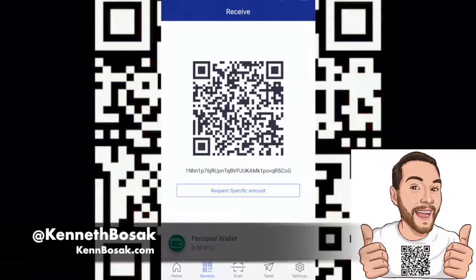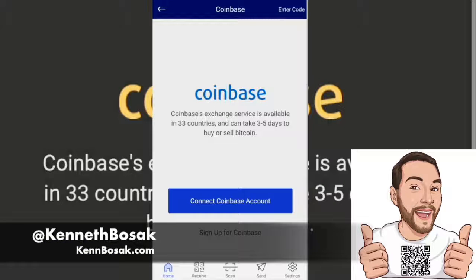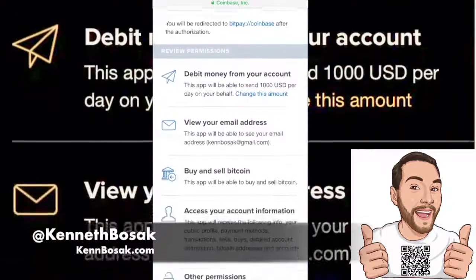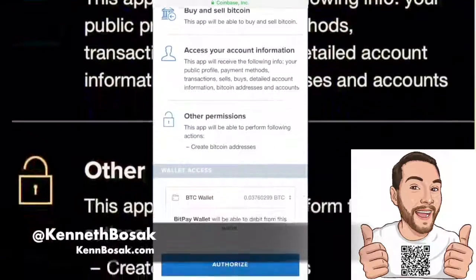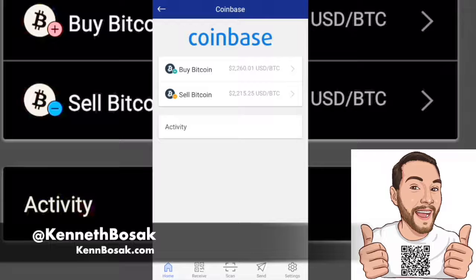Now that we have some funds on the account and our Visa debit card linked, let's go ahead and link our exchange. You can use Coinbase — it's in 33 countries — or you could use Glidera, which is only in the US. I have a Coinbase account, so I'm going to link that. If you don't have a Coinbase account, you can sign up — there's a link in the description box for that as well. Once you log in, you can see all the security permissions that BitPay is going to have on your Coinbase account. None of these permissions seem suspicious when you're linking an external wallet to a third-party exchange. You can see you can buy Bitcoin, sell Bitcoin, and it gives you the exchange rate for buying and selling.